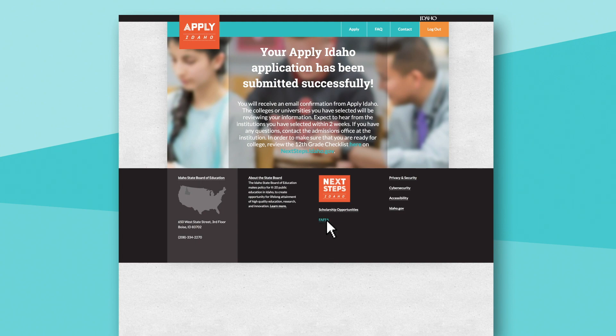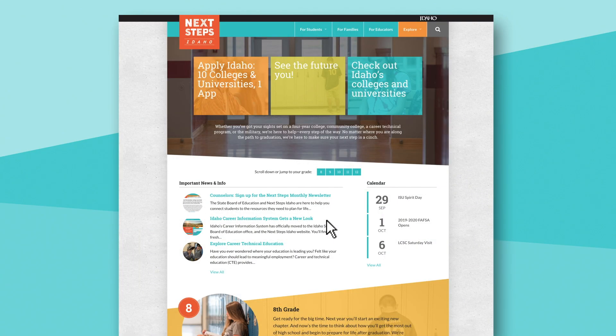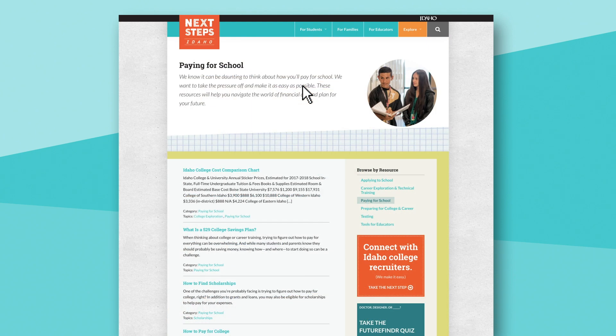Don't forget that students must fill out the FAFSA for financial aid opportunities before June 30th of the year they plan to attend school. There's more information on the FAFSA and paying for college on the Next Steps website at nextsteps.idaho.gov, under Paying for School Resources in the Explore tab. We're always updating this, so it's important for them to check back more than once or twice a year.